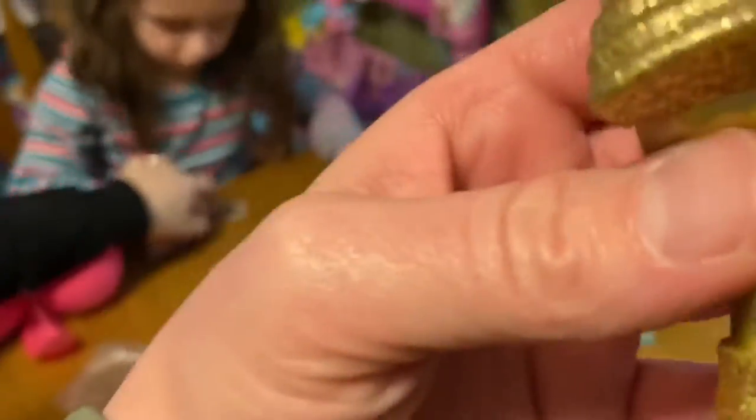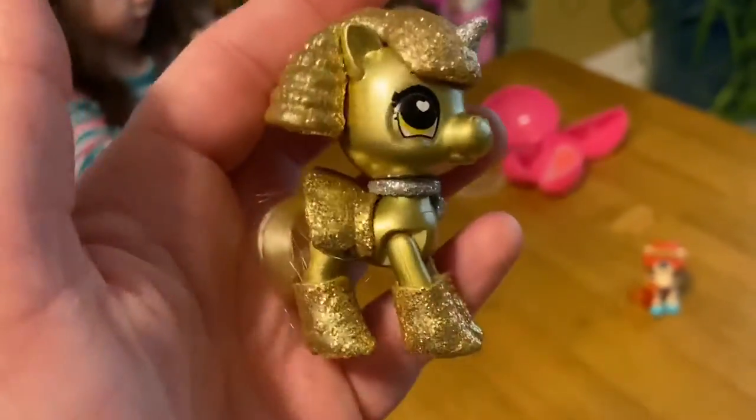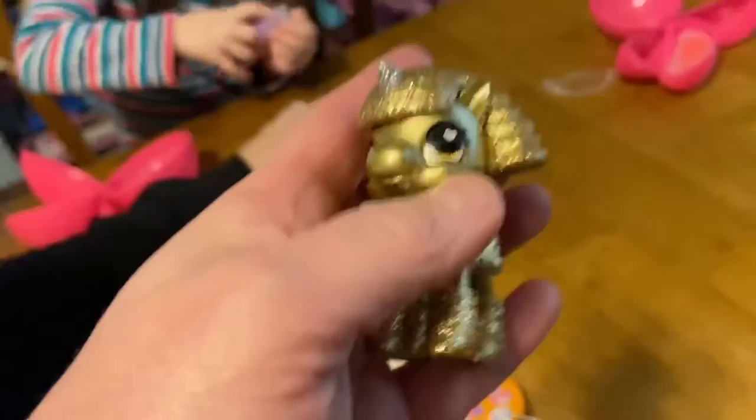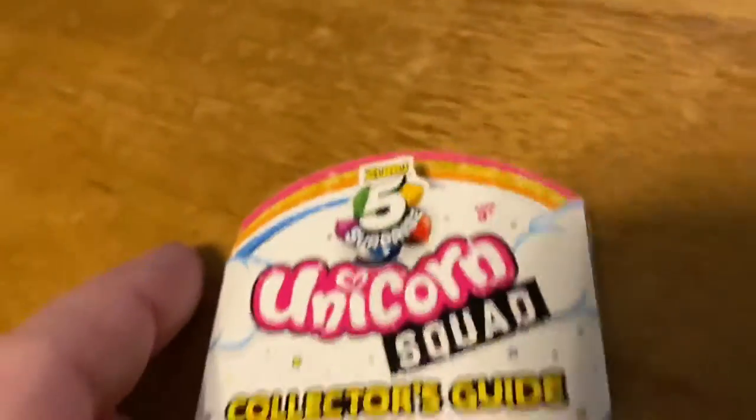That's unicorn poop, guys. We're calling it putty, which is actually the wrong name. It's actually referred to as unicorn poop. Let's look and see where it says that. I know it says it on here — it says it on here too.